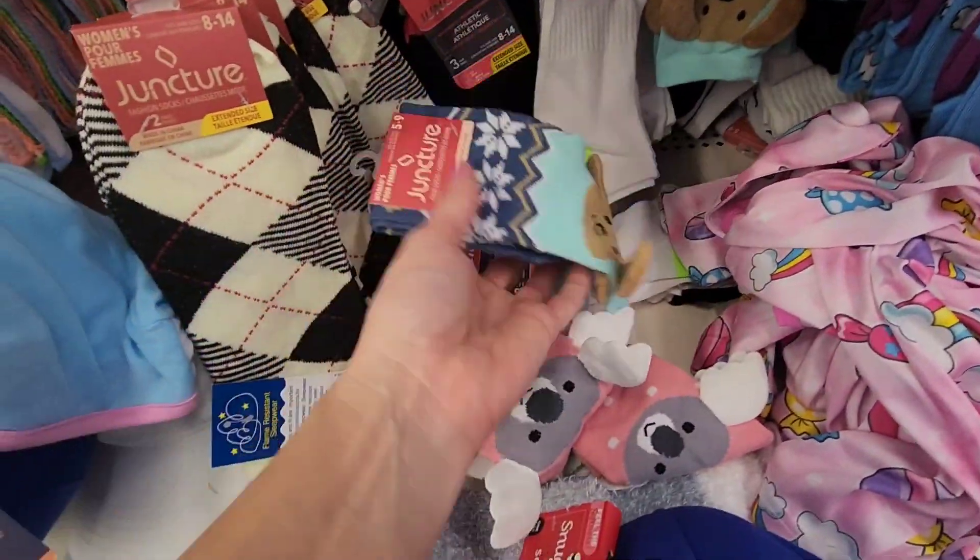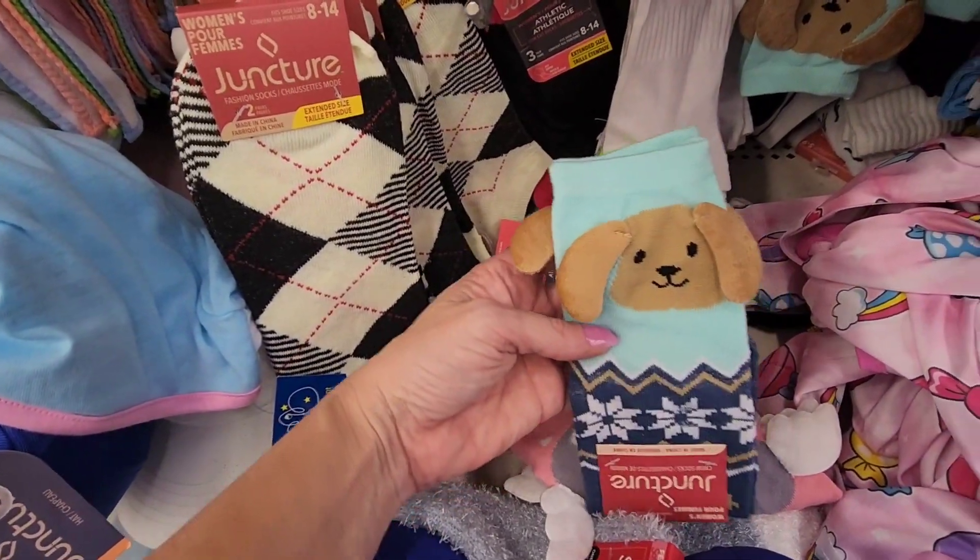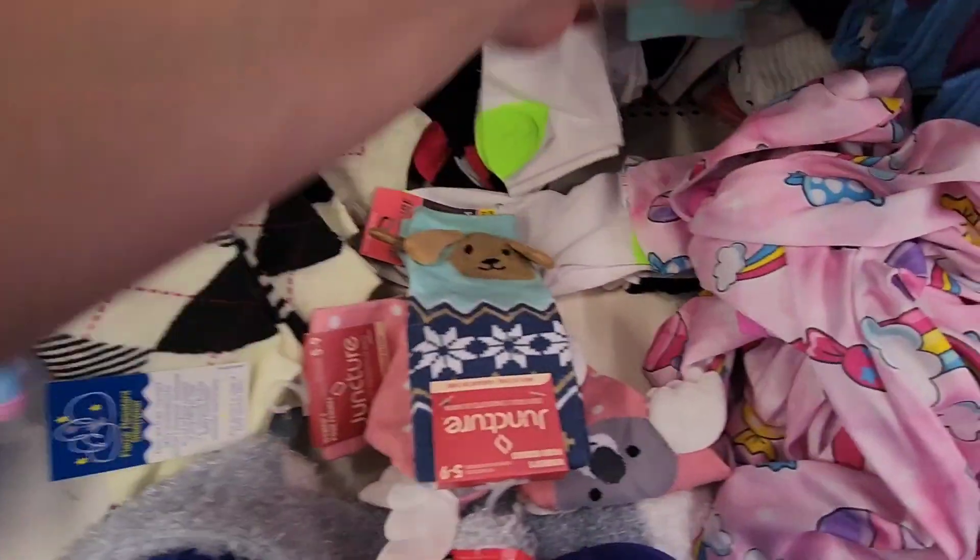Hold on — what are these ones? These are dogs. Do these fit me? Are these women's? These are women's, you guys! Look at these dog ears — what?!